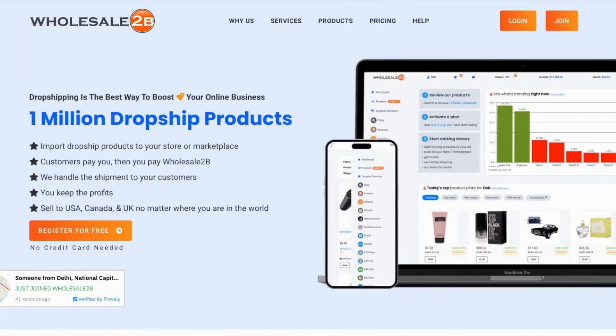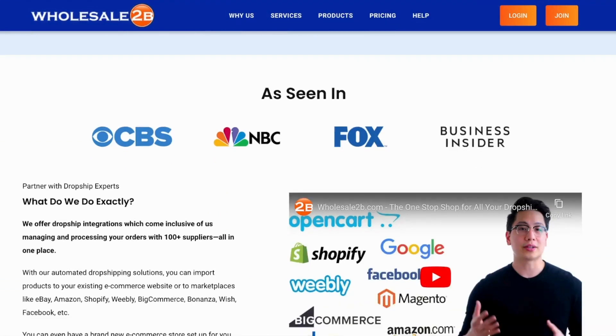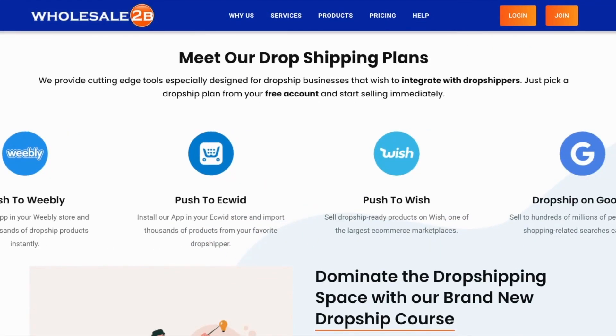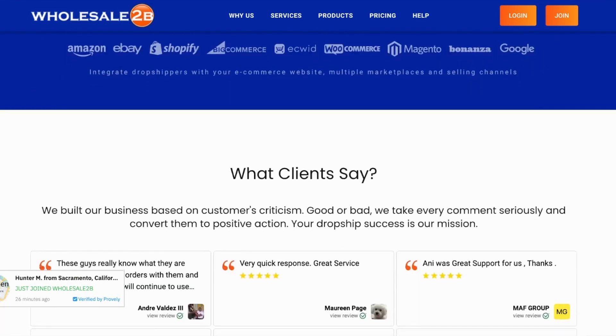One of my favorite websites is called Wholesale2Be. They have over a million drop ship products, including fitness products. They're pretty well known across the internet and they offer a wide variety of drop shipping plans for an affordable price. You can even browse their entire catalog before signing up.